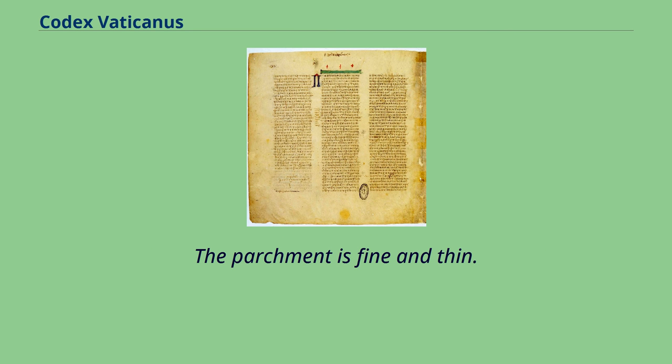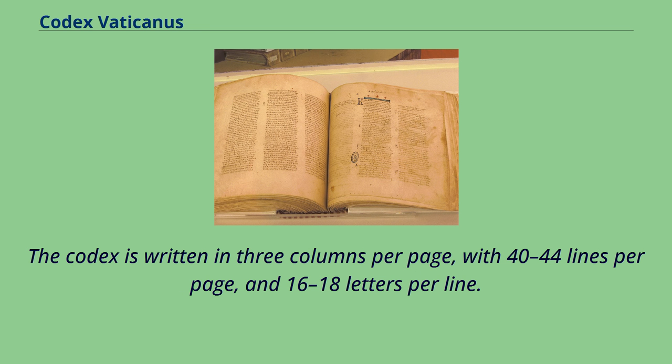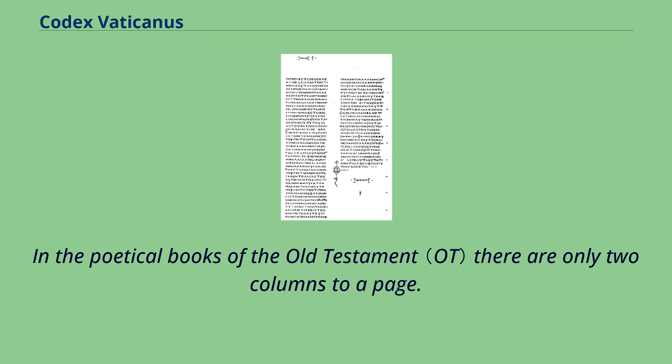The parchment is fine and thin. The actual size of the pages is 27 cm by 27 cm, although the original was bigger. The Codex is written in 3 columns per page, with 40–44 lines per page and 16–18 letters per line. In the poetical books of the Old Testament there are only 2 columns to a page.